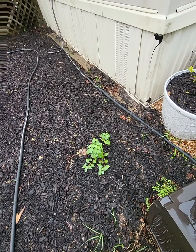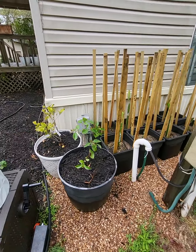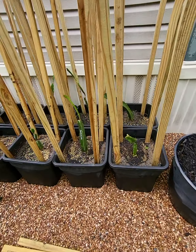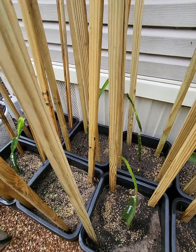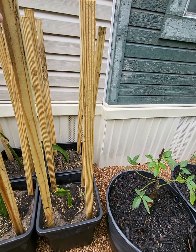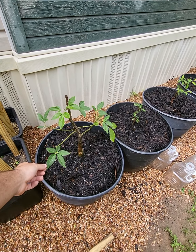My tropical stuff: miracle fruit, strawberry guava — all the dragon fruits are looking good. I'm creating cages for them here so they can climb up a little bit, like a trellis.